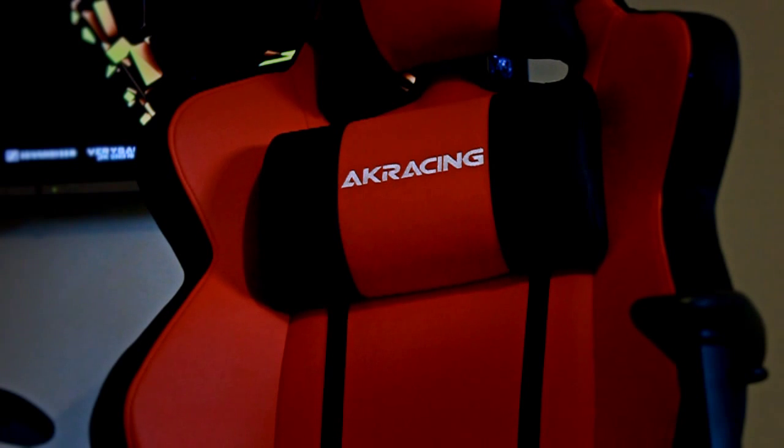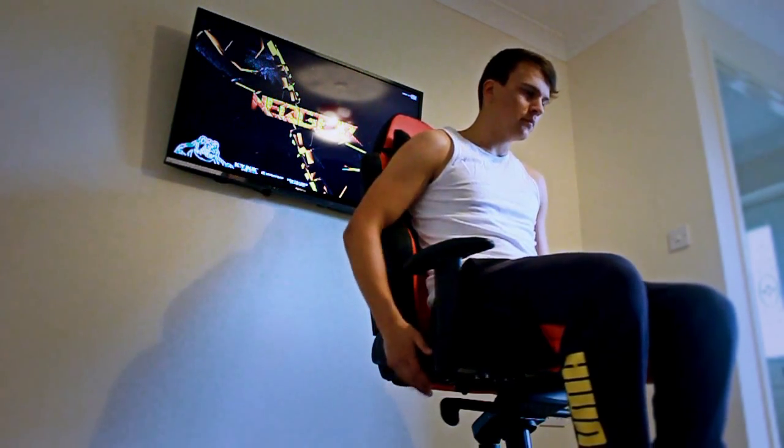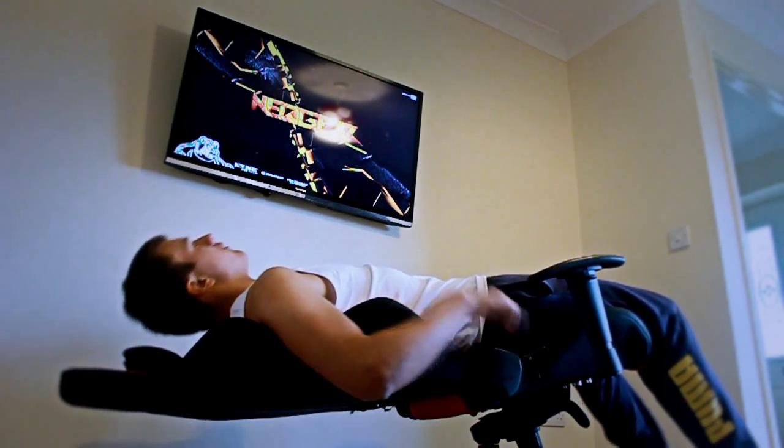This gaming seat weighs around 26 kilograms and has got a very strong five-star metal base. I weigh around 85 kilograms, and as you can see in this video, I can easily bend the chair and get myself some sleep on it. Thanks to the heavy metal base, you will never fall over.